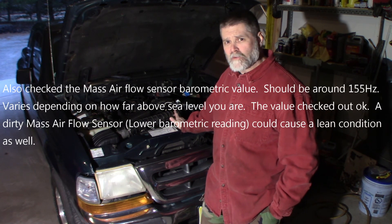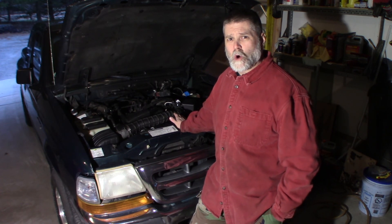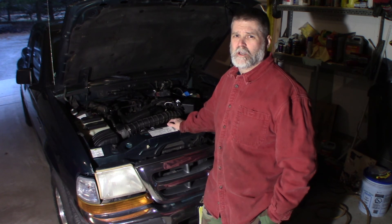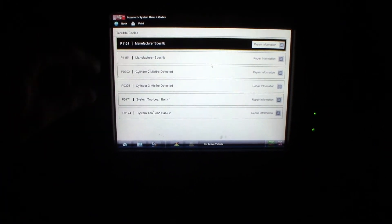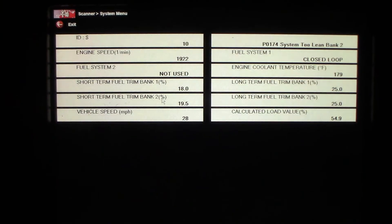It's got P0174 and P0171 — lean on both banks. It stumbles pretty badly. It doesn't seem to matter whether it's cold or not, and it's not getting enough fuel. We're going to go through looking at that data and test this out. I believe it needs a fuel pump, and we'll put one in if that's what's wrong. These two codes at the bottom are what I'm going to start with — most likely caused by the system being lean on both banks.